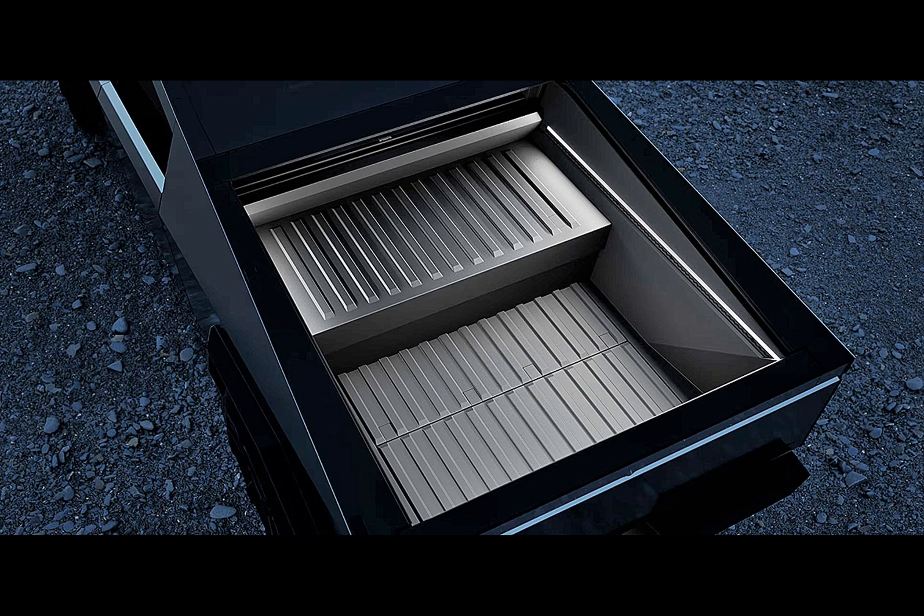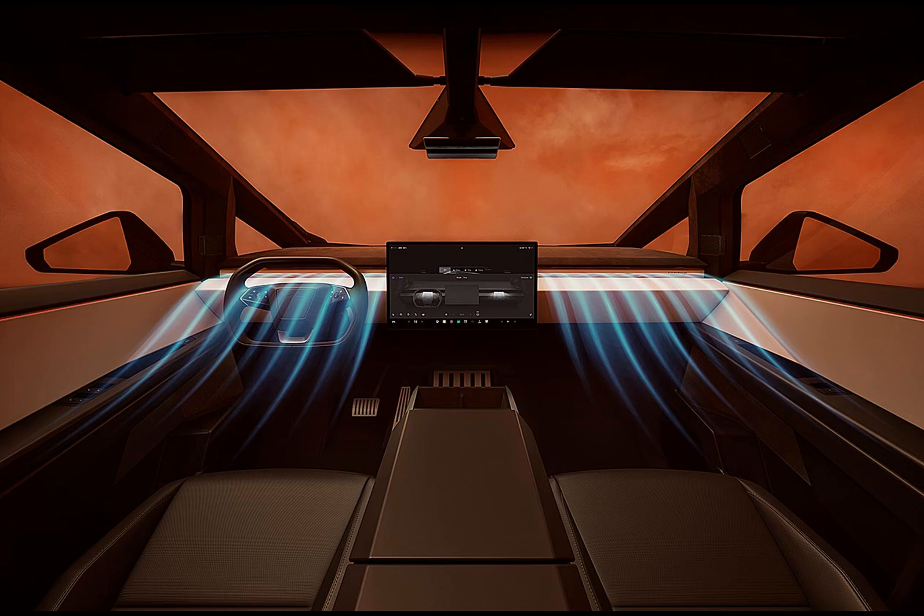Tesla remains tight-lipped about the battery capacity of its EVs, leaving us to rely on these official documents for insight. Another revelation from the EPA documents is the confirmation of a heat pump in the Cybertruck.